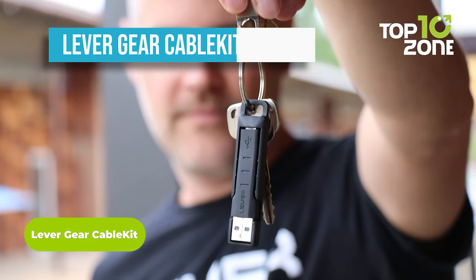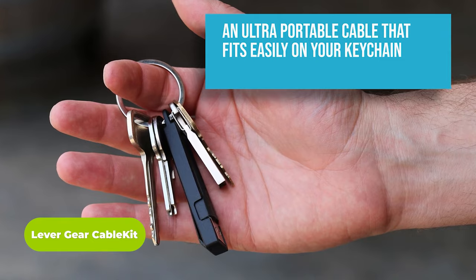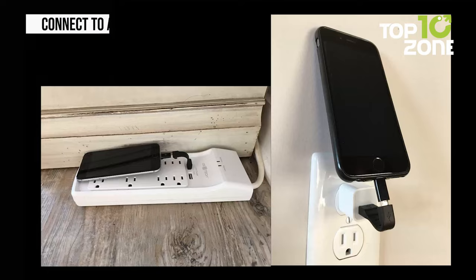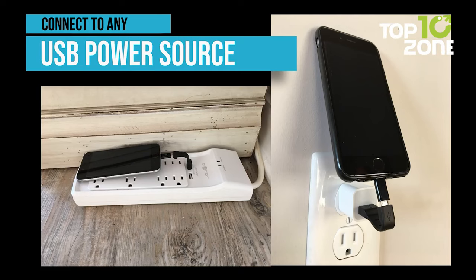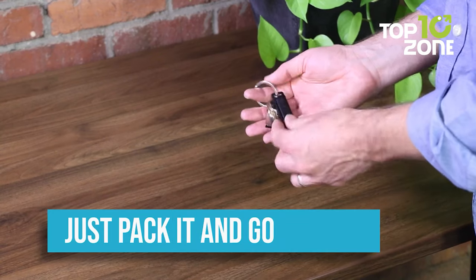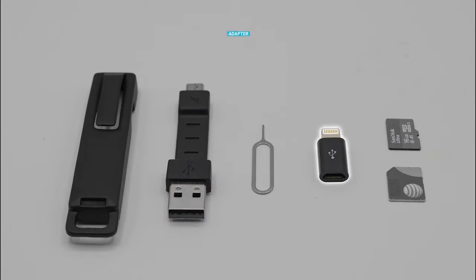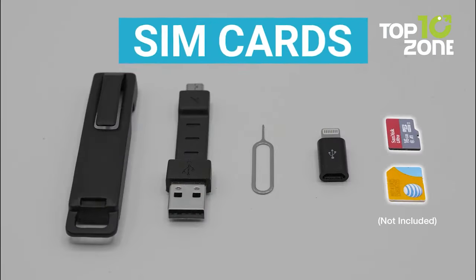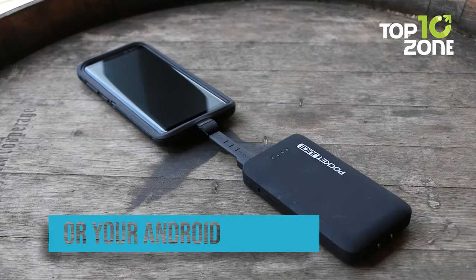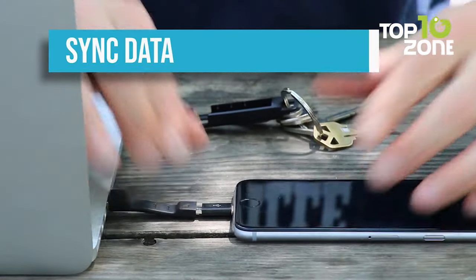Introducing the Leather Gear Cable Kit, a portable and versatile charging cable that can handle all your devices. This keychain cable can charge and sync any USB-A, USB-C, iPhone, or micro-USB device. It comes with a protective carry case that clips securely to your keychain and also stores an adapter, a SIM card tool, and up to two SIM or SD cards. The cable kit is perfect for travel, work, or everyday use. You'll never have to worry about tangled cables, damaged connectors, or forgetting your cable again.